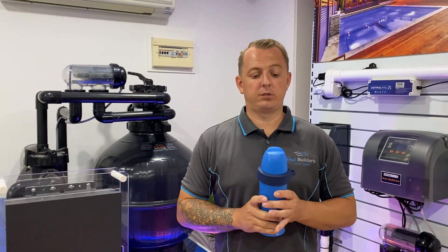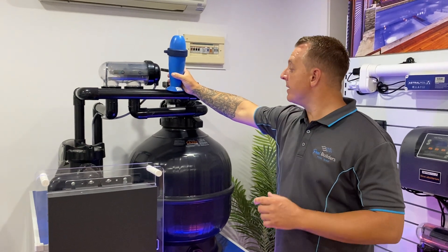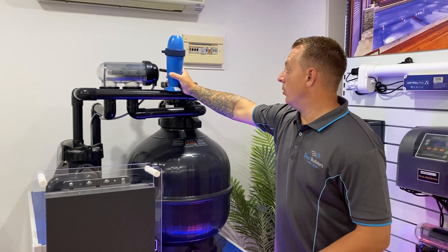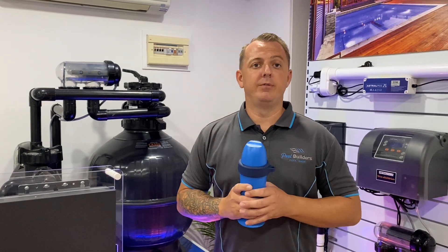Now the way the process works is we basically come to you guys on site and we plug the Blue Connect into your filtration line and it basically will go back to our service, give us our readings and on a part two video I'll show you guys exactly what we do with those readings.